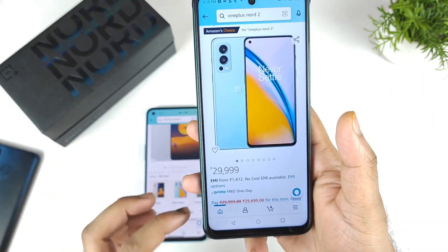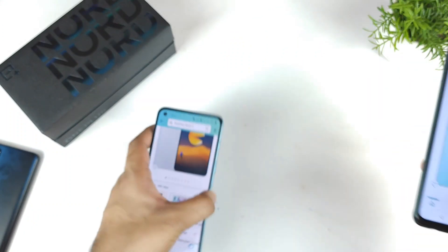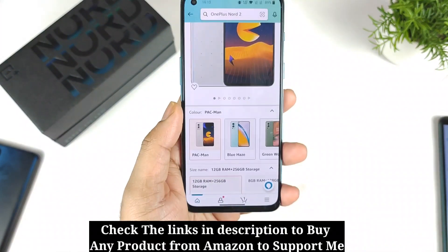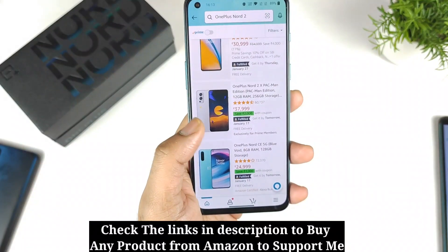And that's it friends, thank you for watching. These are the quick details demonstrating the OnePlus Nord 2 overall price offers and the maximum discount you can actually get on this device. The lowest price you can get is about 26,999 rupees for the 8GB RAM variant.